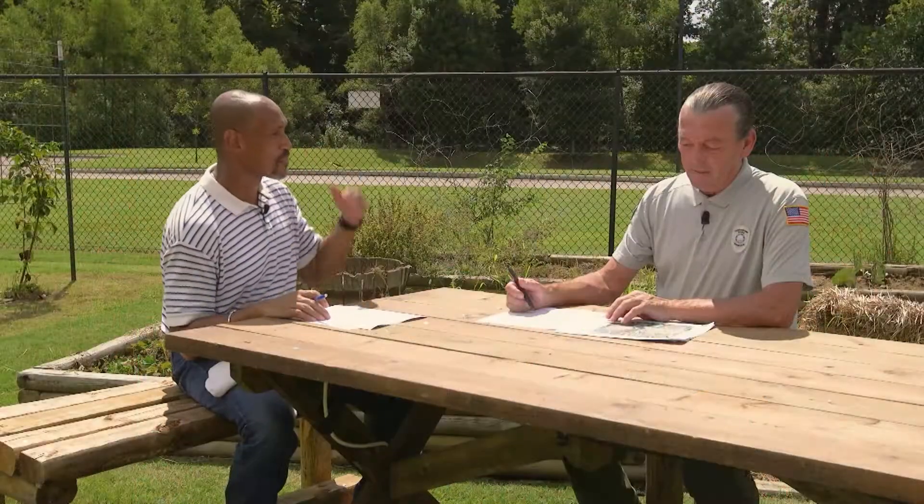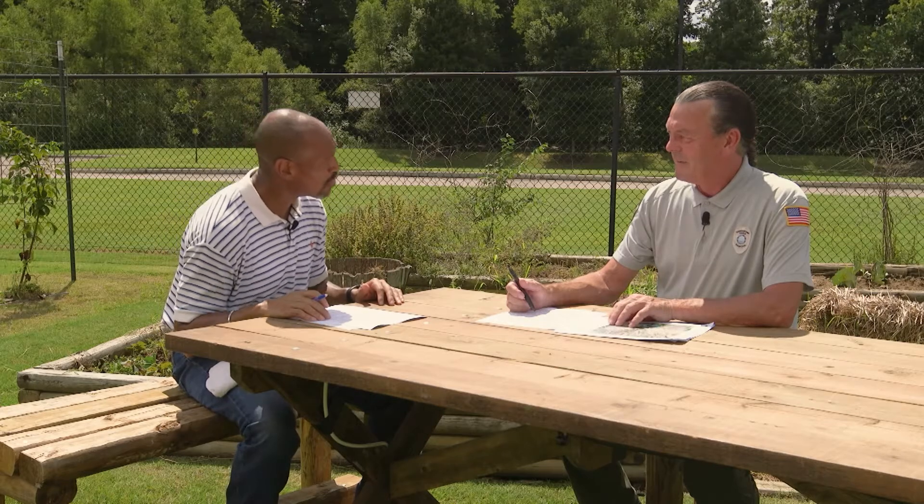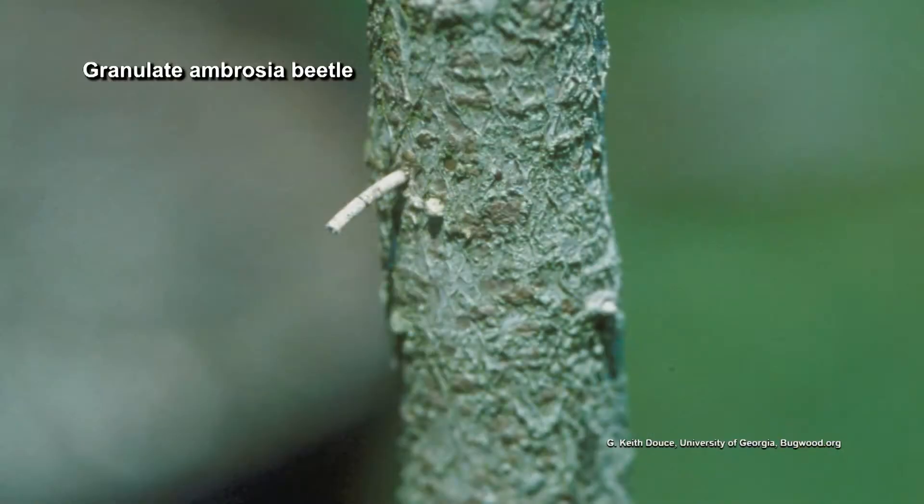Hickory trees — the first thing that came to my mind is maybe a borer, some type of wood borer. I don't see any exit holes on this picture here, but that fine sawdust is a little heavier than what carpenter ants would make. So going by this picture, in my experience, I would say that this tree is infested with ambrosia borers, which there are three or four different types. The granulated ambrosia borer will leave a toothpick-type sawdust that comes out.